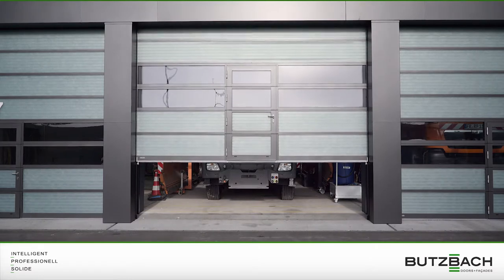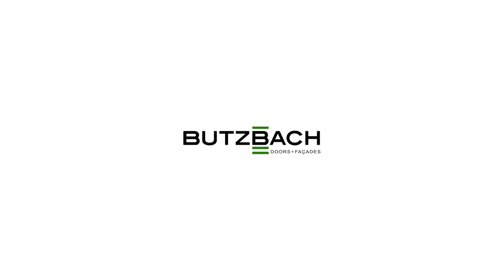Intelligent. Professional. Solida. Utzbach SpaceLight Sectional Doors.